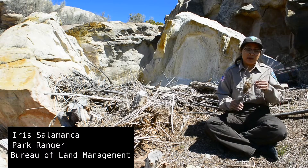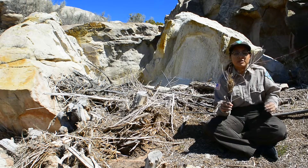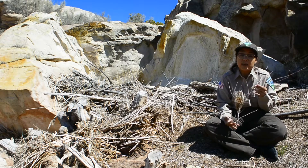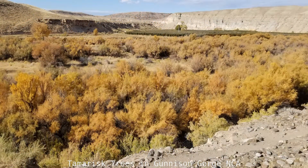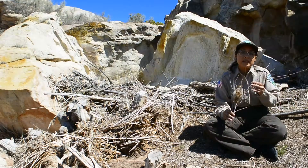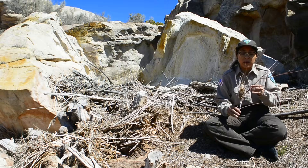Welcome to the tamarisk station. If you look at my hand, this is a branch from a tamarisk tree. Tamarisk is an invasive species that was brought to the U.S. in the 1820s, so it is not from here. It was brought because it was used as an ornamental plant at the beginning, and then afterward it was used for windbreaking as well.